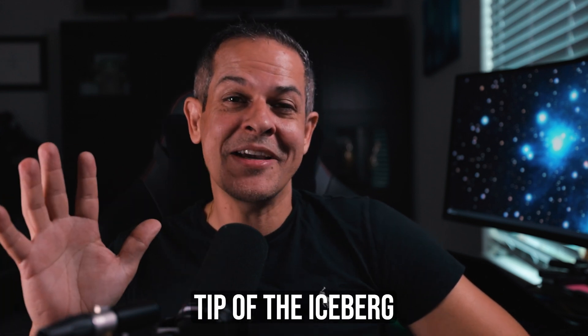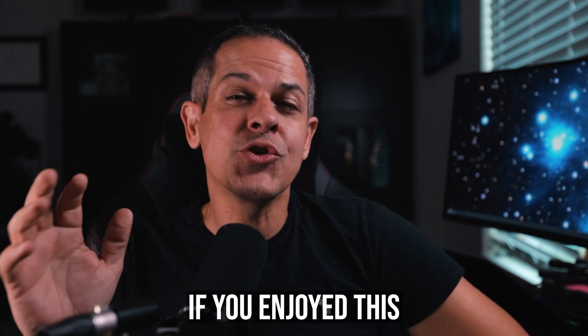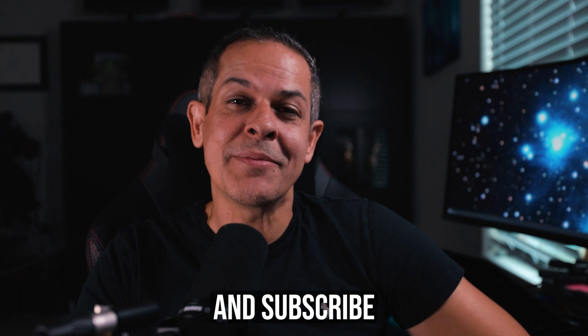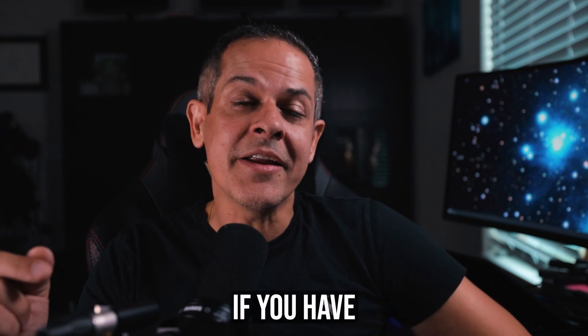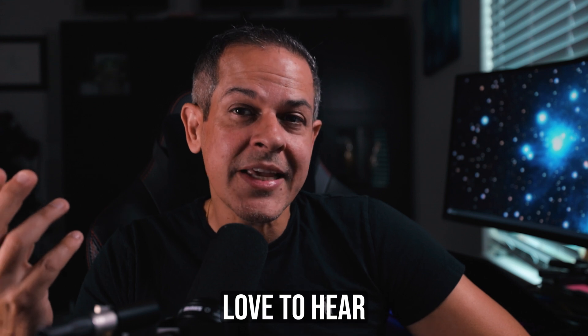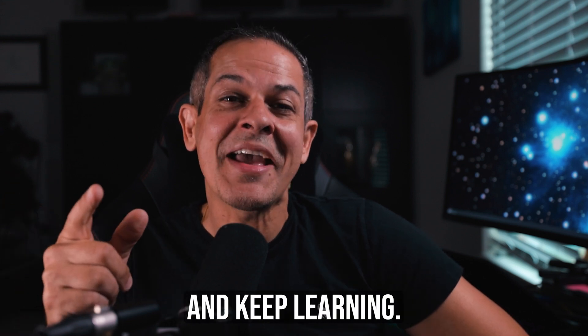This is just the tip of the iceberg when it comes to the weird and wonderful world of quantum mechanics. If you enjoyed this or know someone who would, please share this and subscribe to stay updated on the latest releases. Leave a comment if you have any questions — I'd love to hear what you'd like to see more about in future videos. Thanks for watching and keep learning!